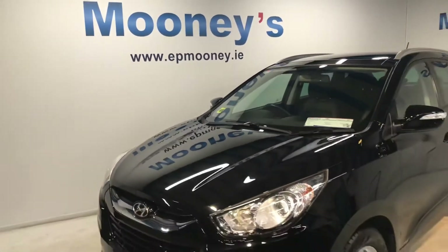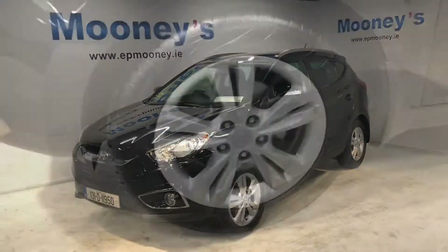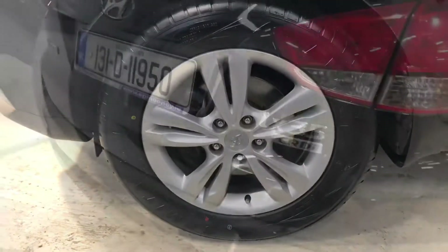Welcome to Mooneys Garage here on the Long Mile Road. Today we'd like to show you around this immaculate 131 Hyundai Tucson that's just arrived into stock.